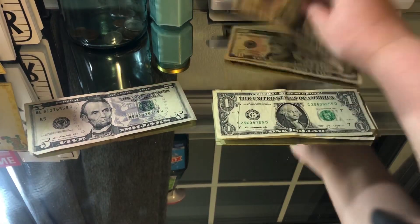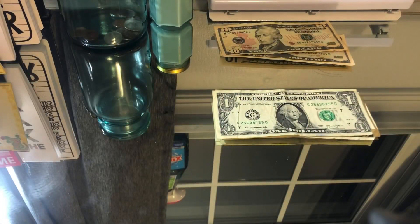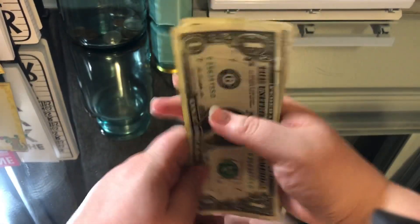Now I'm just gonna take out the $15 that I owe my dad and put that to the side. And the rest of this is my spending money — I have $23 left from the $40.